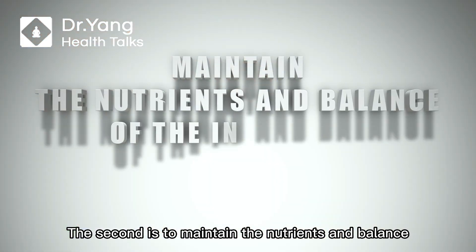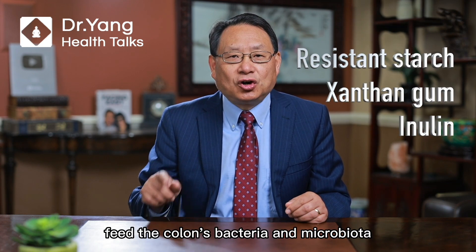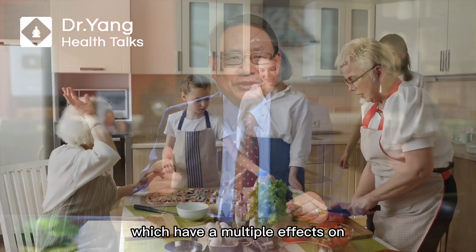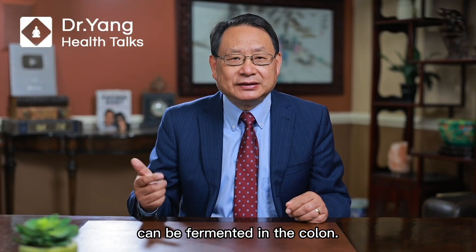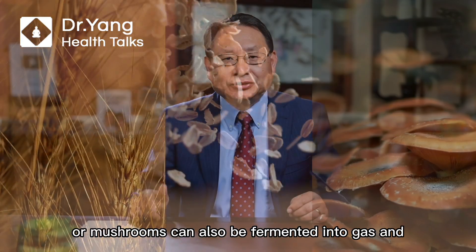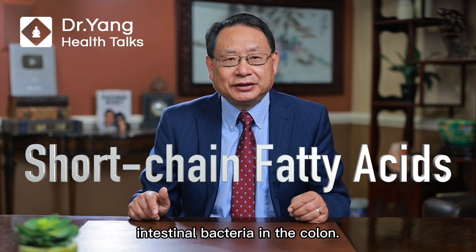The second role is to maintain the nutrients and balance of intestinal bacteria and microbiota. Fermentable fibers such as resistant starch and lignin feed the colon's bacteria and microbiome, and produce short-chain fatty acids through metabolism, which have multiple effects on gastrointestinal health. Some insoluble fibers such as resistant starch can be fermented in the colon. Soluble fibers such as beta-glucan in oats, barley, or mushrooms can also be fermented into gas and physiologically active byproducts such as short-chain fatty acids produced by intestinal bacteria in the colon.